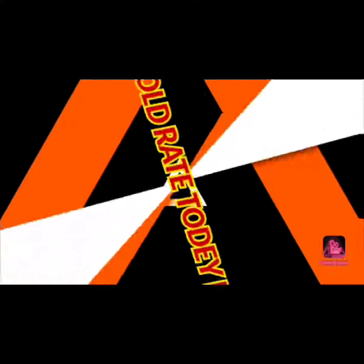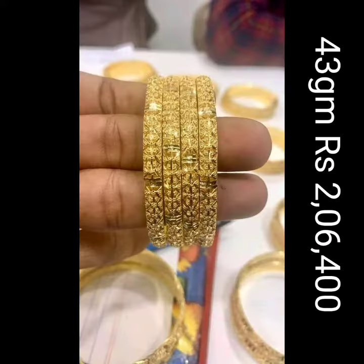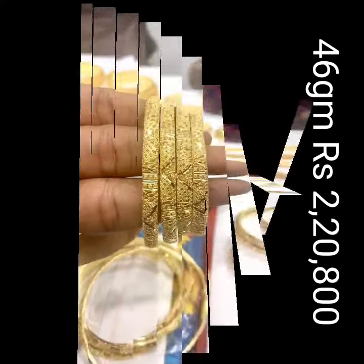Hello friends, welcome back to Golded Today F3. In this video, let's have a look at some of the latest and trending Bengal designs.